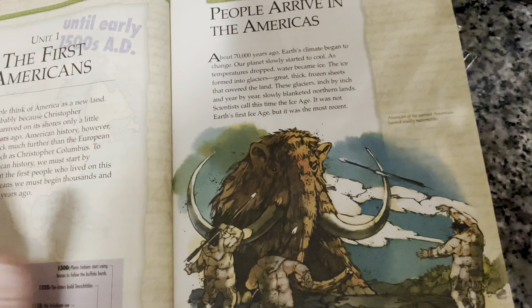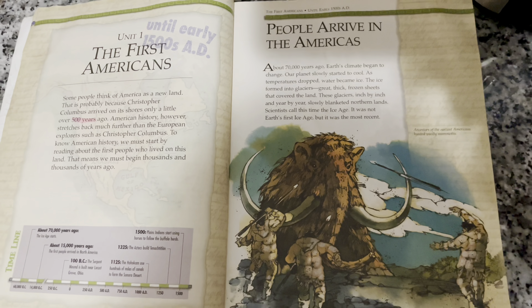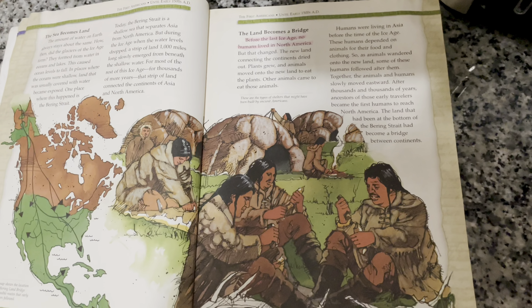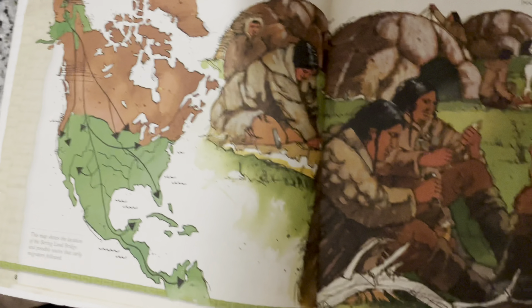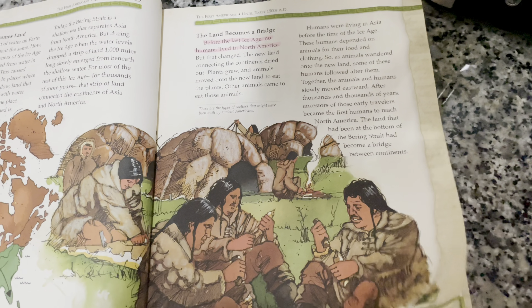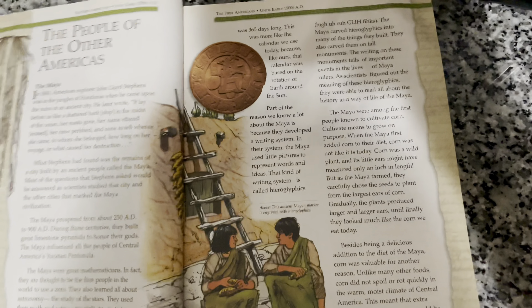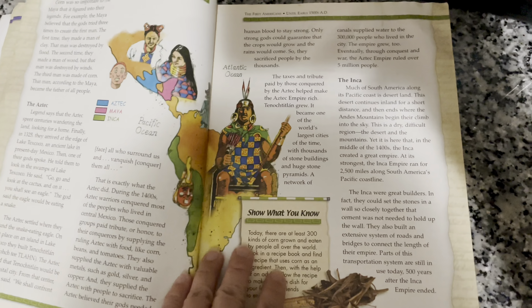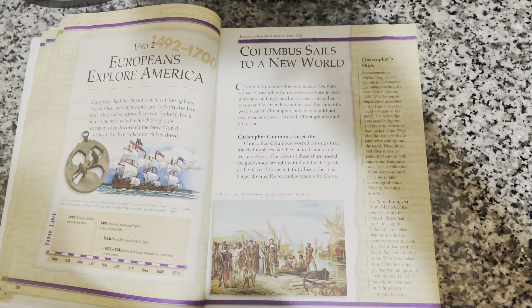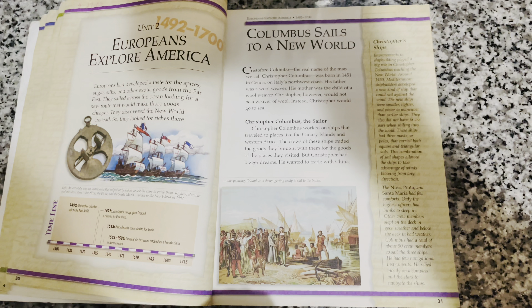Look at this — it is story form, so they are teaching history as if they are reading a book. I know Tuttle Twins came out with their history, which I was really looking into and was going to purchase, but I found this one for about three dollars, so I figured I would give it a shot. I'm just going to flip through a little bit so you guys can see.